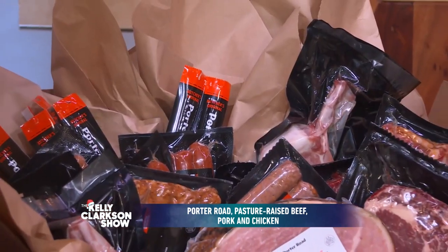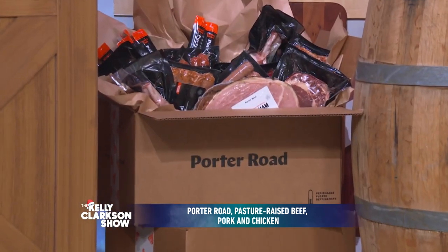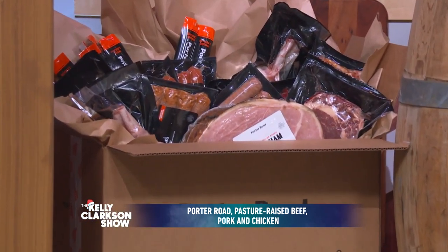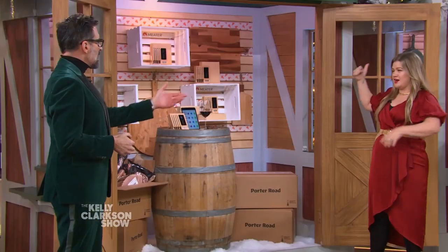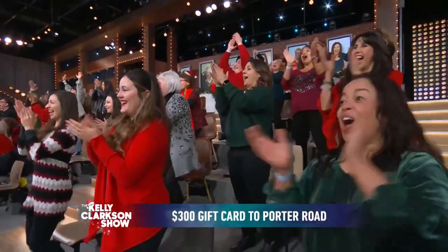All their meat is raised humanely, with no antibiotics or added hormones. Once you taste the difference, you'll never go back. Can you imagine how amazing a Porter Road steak would taste after being seared on that cast iron skillet? Audience, y'all don't have to imagine — dramatic pause — because you're all getting a $300 gift card for Porter Road!